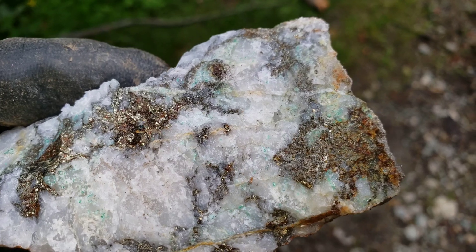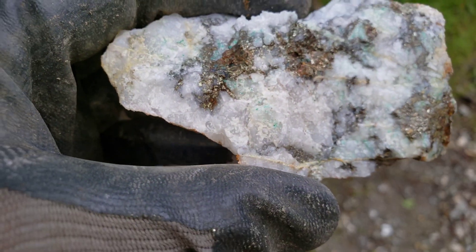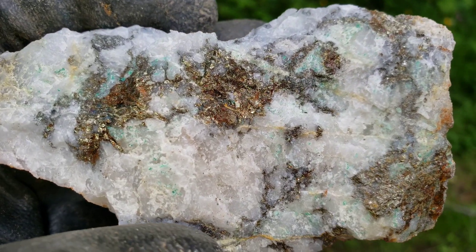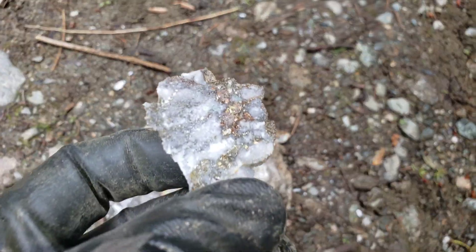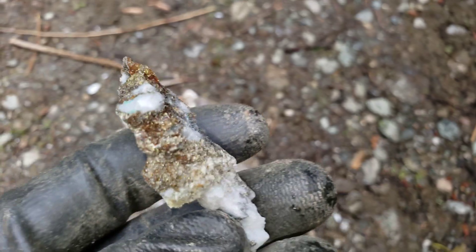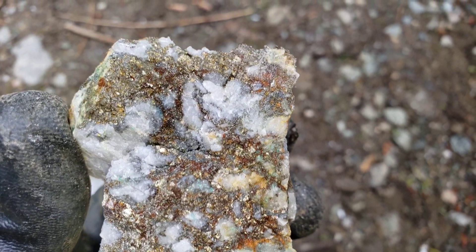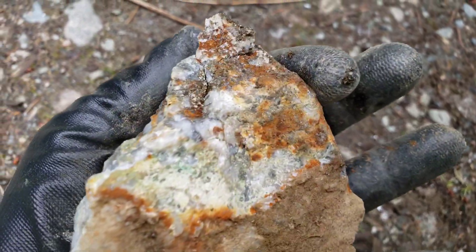Another nice one here — quartz, malachite staining as a result of copper sulfur sulfides. Some nice calcopyrite there. Big one here, hammered open. Very nice looking calco. Not a bad sample for just laying on the road.